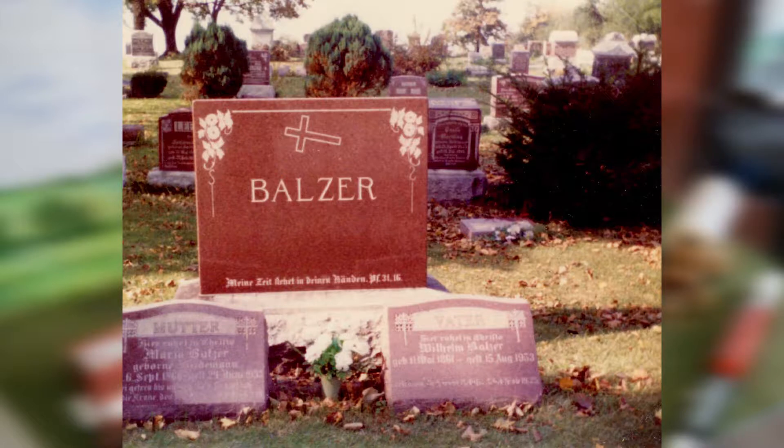Inside the tombstone shop, Balzer and his workers carved granite into headstones. None of Balzer's children followed him in his trade, so he hired and trained local men to assist him. He preferred to work with the red granite from Montello, Wisconsin. He felt that it held up better to the weather than regular marble. In fact, he chose it for his own headstone.